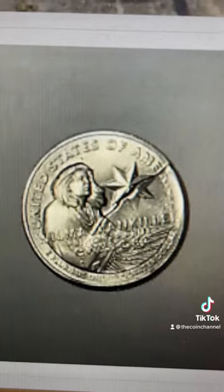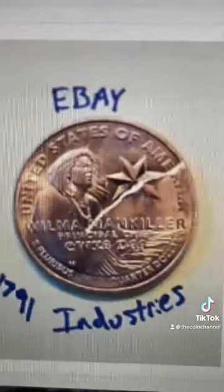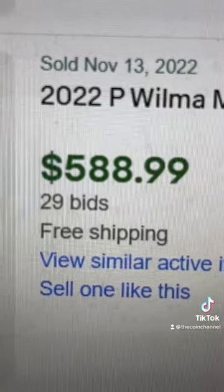Does this look familiar to this one selling online for over $600, and another one selling for over $600? And this one selling for over $500. That is a lot of money for a quarter.